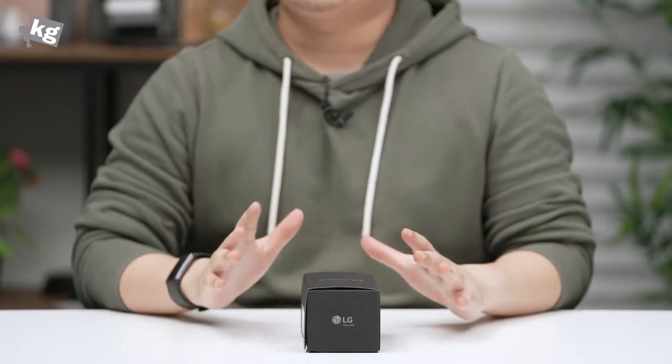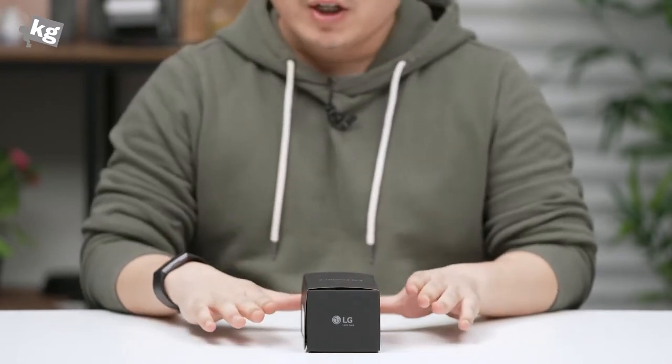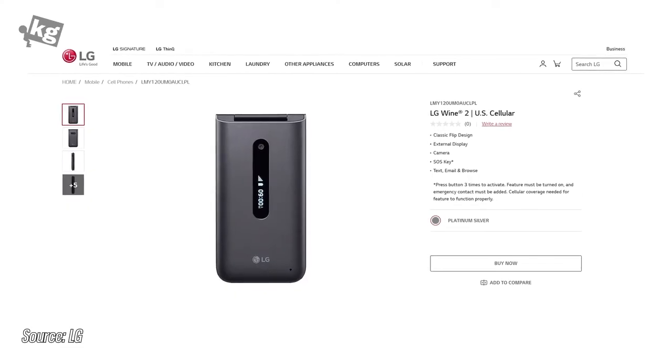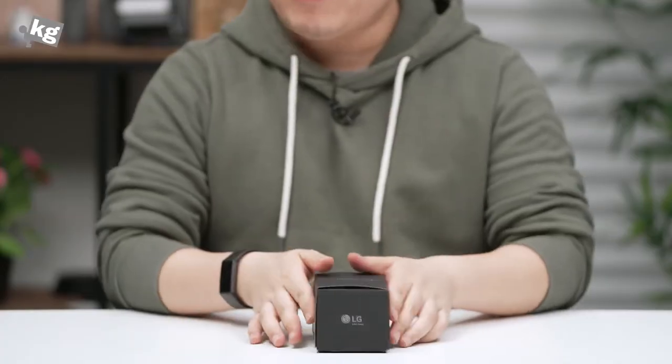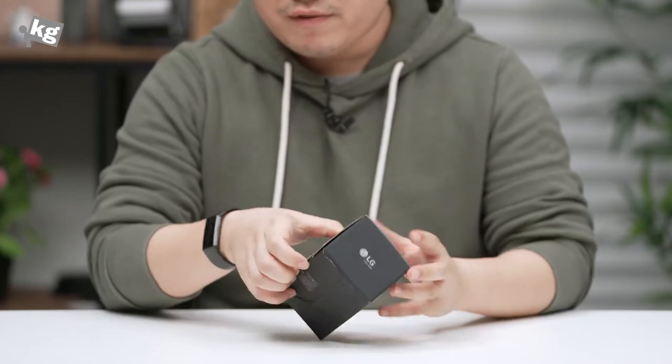Hey guys, welcome back — this is your host Phil from the cage.com. Today we've got something called the LG Folder 2. Now this is the name it's sold under here in South Korea; stateside, a US seller is selling this as the LG Wine 2 LTE. This is a very basic feature phone — a basic 4G LTE enabled flip phone.